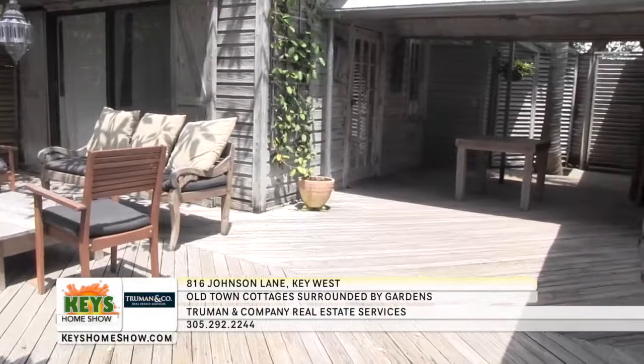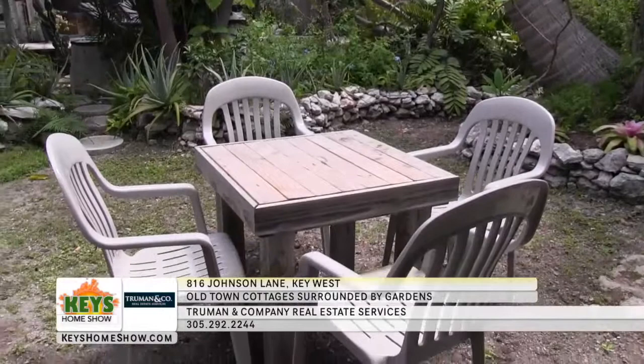This unique island oasis is waiting to be your home away from home. Call Truman and Company for a personal showing and booking information today.